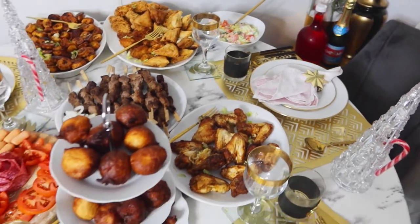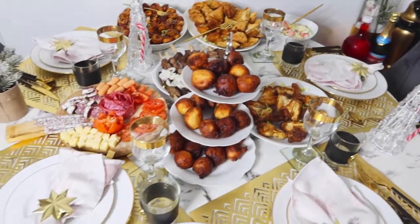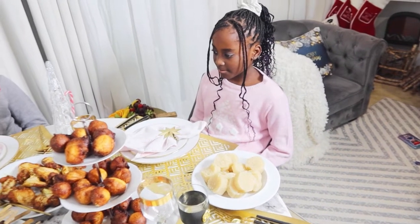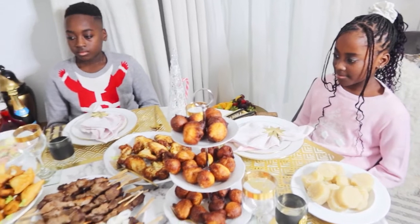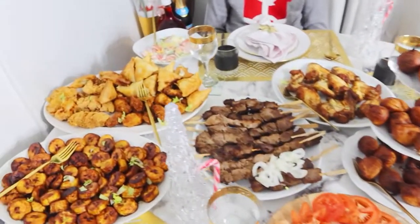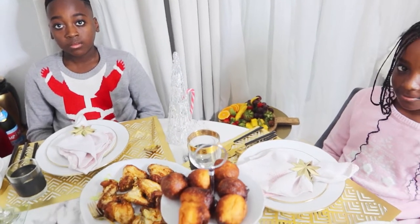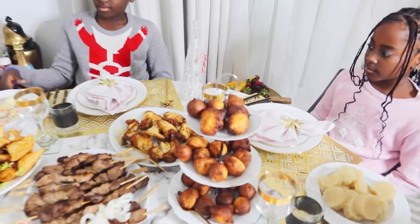Voilà, c'est comme ça, en famille — Noël en famille, on avait bien mangé. J'espère vraiment que cette vidéo vous a plu et que ça va vous donner des idées pour faire vos recettes pour le repas du nouvel an.